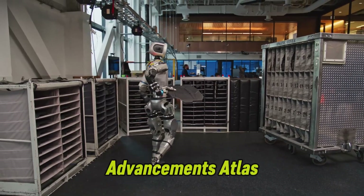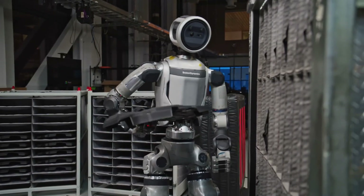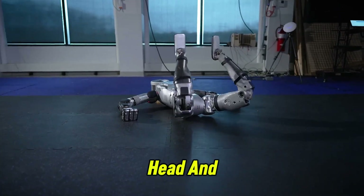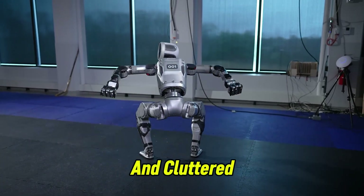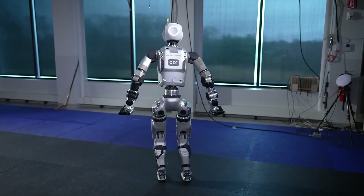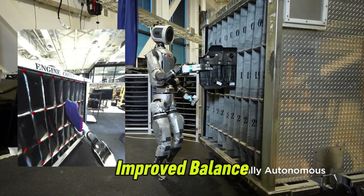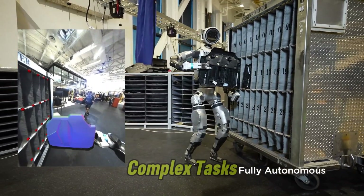With these advancements, Atlas is now capable of doing things that were once thought impossible. It can recover from a prone position with ease, rotate its head and torso a full 180 degrees, and navigate through tight and cluttered spaces without missing a step. These capabilities are made possible by Atlas's improved balance, mobility, and adaptability, which allow it to perform more complex tasks in a variety of real-world environments.